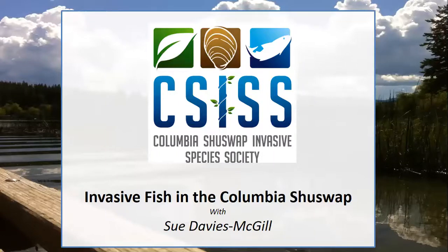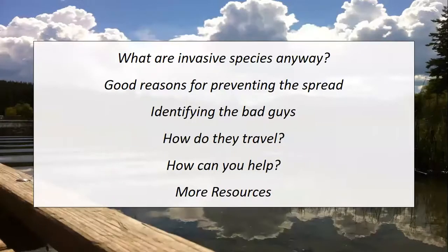Hello and welcome to this webinar on invasive fish in the Columbia Shuswap area. I'm Sue Davies-McGill and I work with the Columbia Shuswap Invasive Species Society. Today I'll be talking about what invasive species are, some good reasons for preventing their spread, how to identify them, how they travel, and how you can help. And then I'll give you a few more resources at the end.